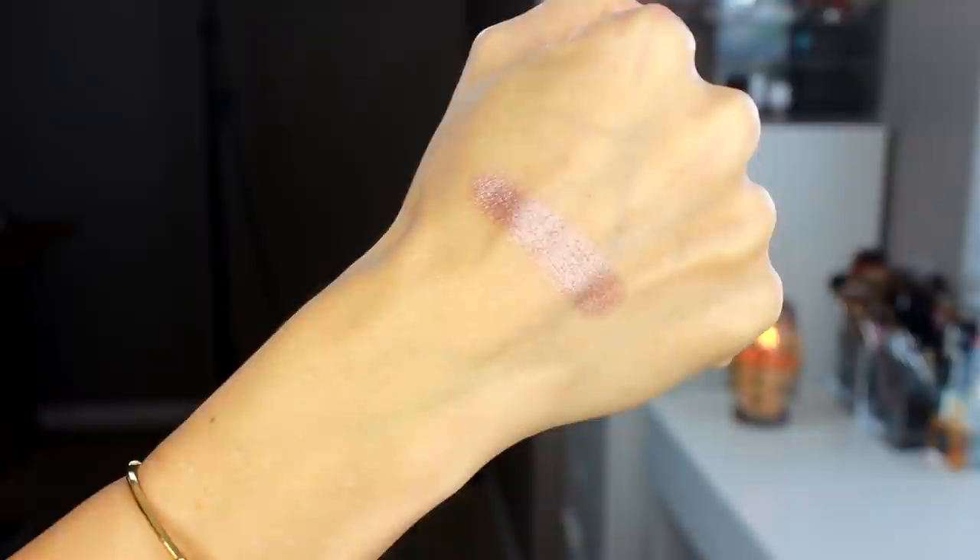My absolute favorite eyeshadow shade ever is probably this taupey-purple-burgundy-brown. It's a chameleon shade — wear it with taupes and it looks more taupe, with warm browns it looks warm brown, with burgundies it looks like a dusty rose pink. It's phenomenal. It's Les Metiers de Beauté in Corinthian — such a stunning taupe color, smooth and pigmented. I'm wearing it on my lips today and it looks incredible.